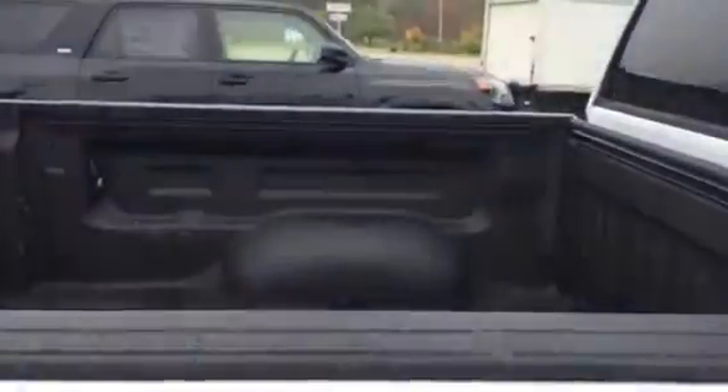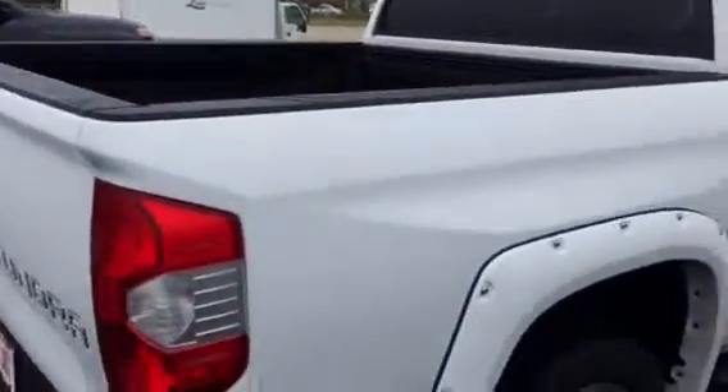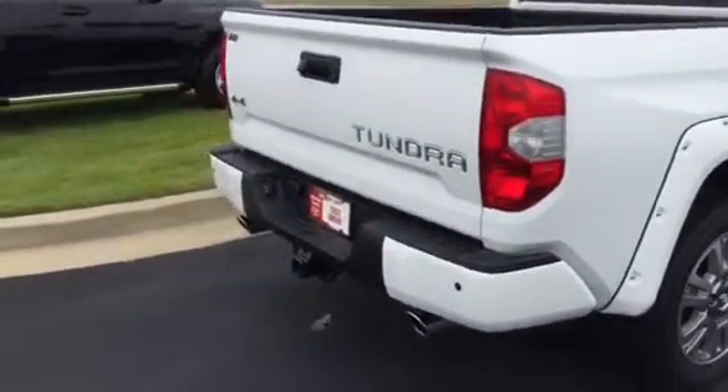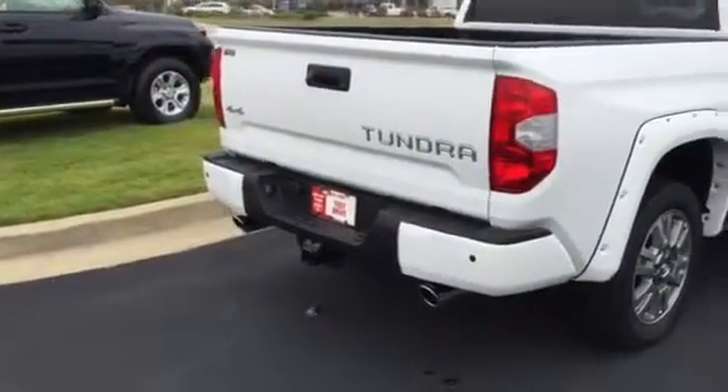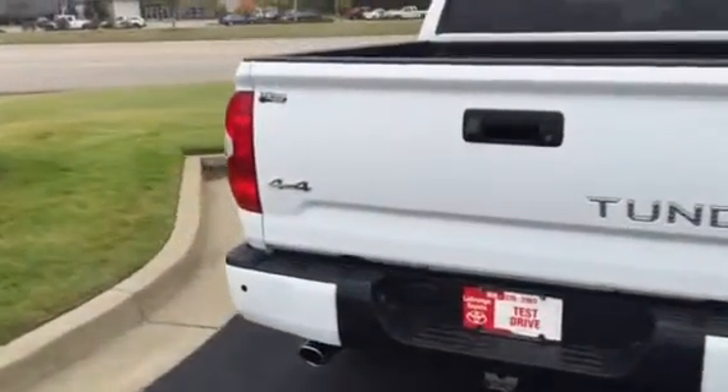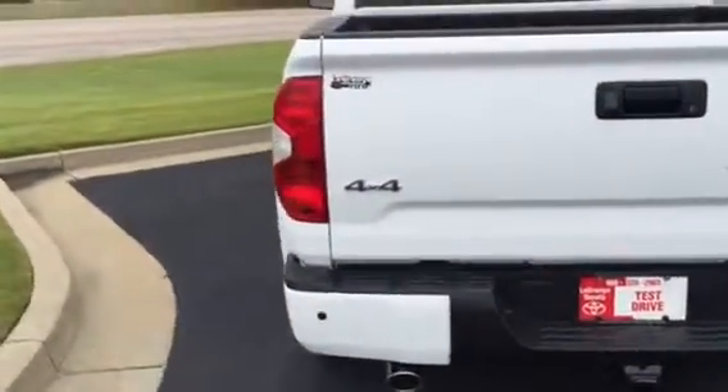Spray-in bed liner, the tailgate power lock with the cargo LED lights inside there. Performance dual exhaust. Obviously your full tow package — it's four wheel drive.